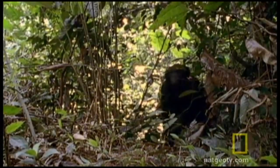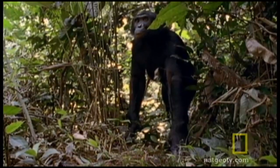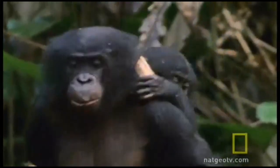Bonobos look somewhat like a small chimpanzee. They walk a lot like us, more than other apes, because of their longer thigh bone and longer feet. One thing of note is that in a bonobo society, females are in charge.